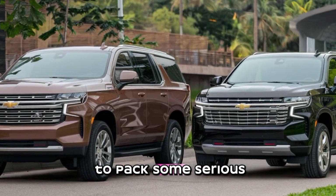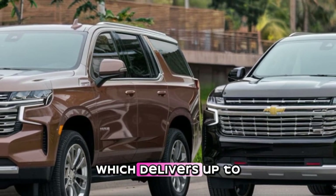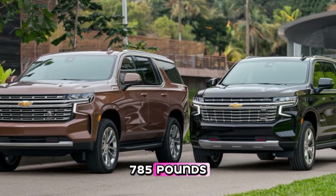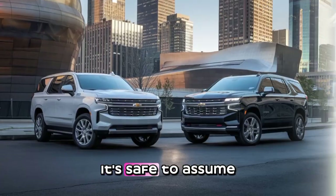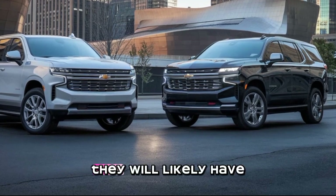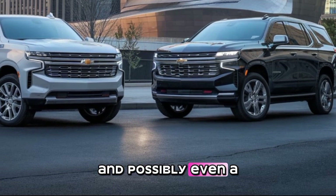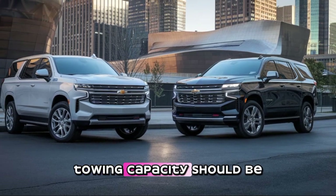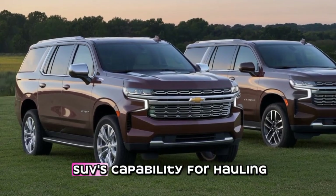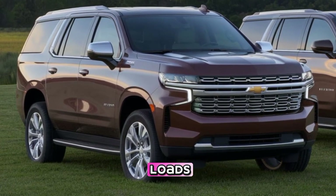Performance-wise, these EVs are expected to pack some serious punch. If we look at the Silverado EV RST, which delivers up to 754 horsepower and 785 pound-feet of torque, it's safe to assume the Tahoe EV and Suburban EV will offer something similar. They will likely have dual-motor all-wheel drive configurations, and possibly even a high-performance variant. Towing capacity should be a key focus, with Chevy aiming to maintain the SUV's capability for hauling boats, trailers, and heavy loads.